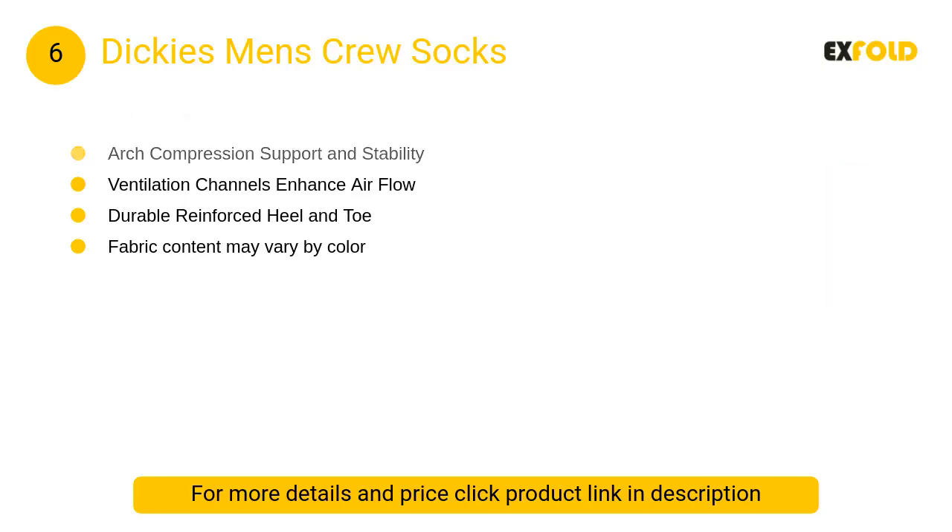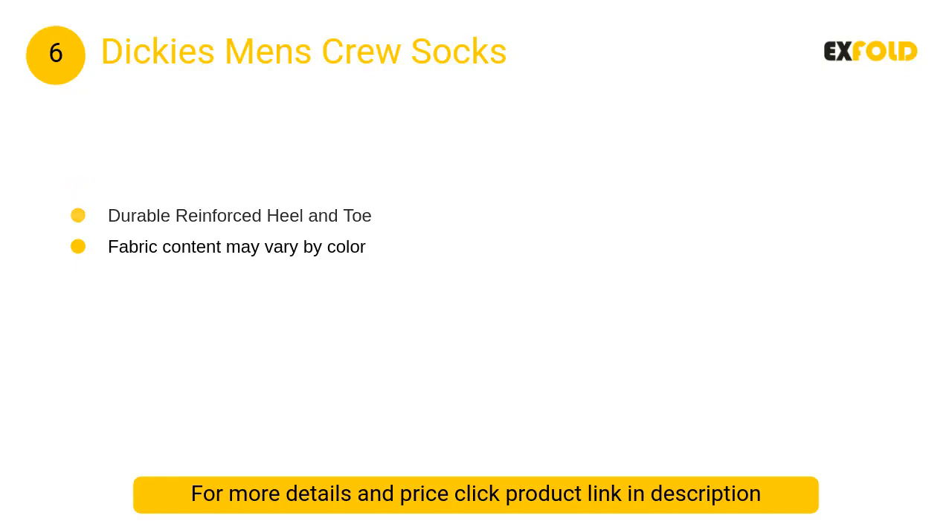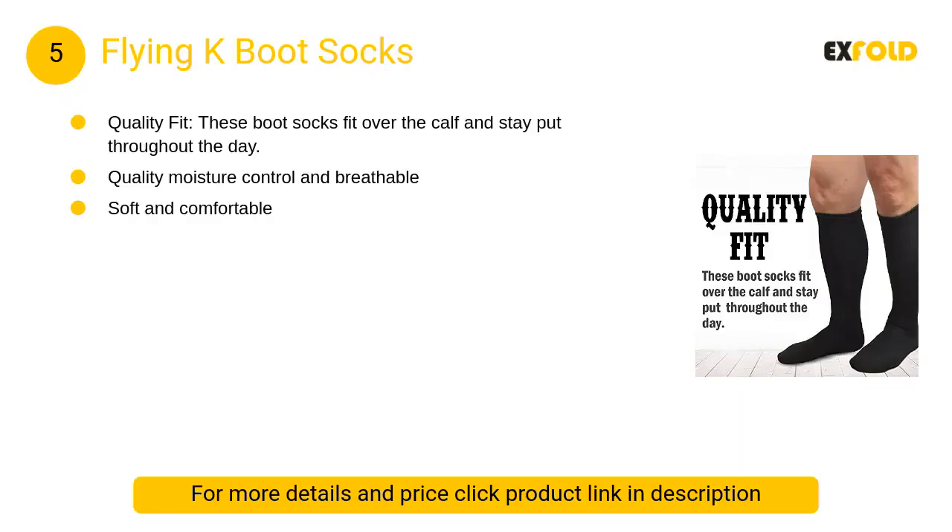At number 6, Dickies Men's Crew Socks. The Dry Tech moisture control sock collection features moisture management to help keep your feet cool, dry, and comfortable throughout the day.